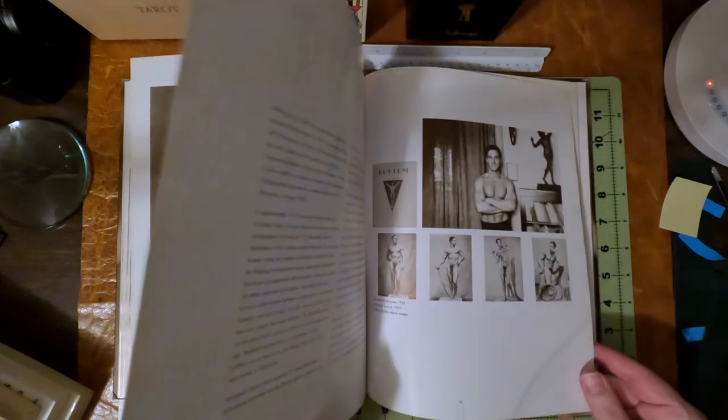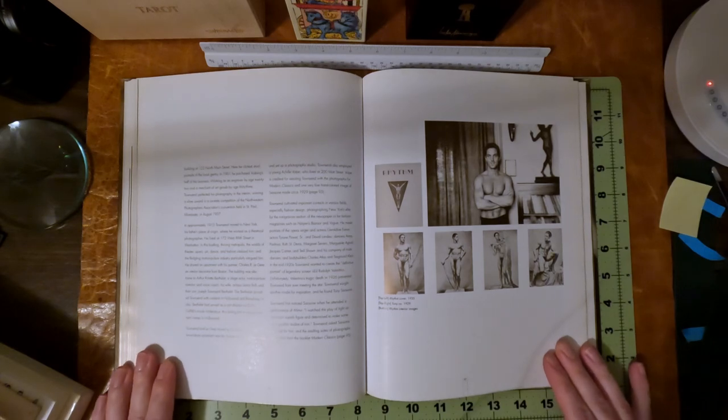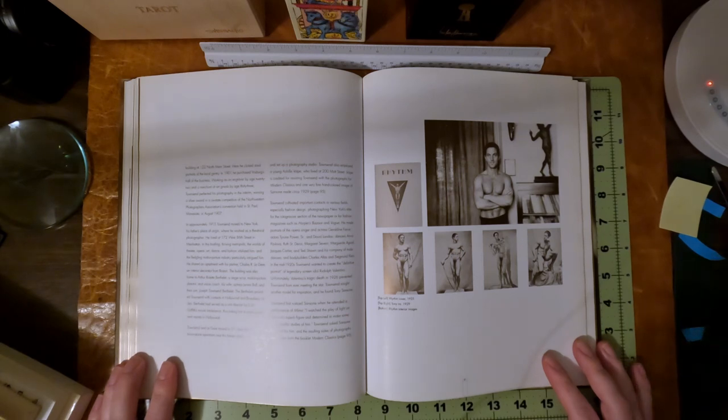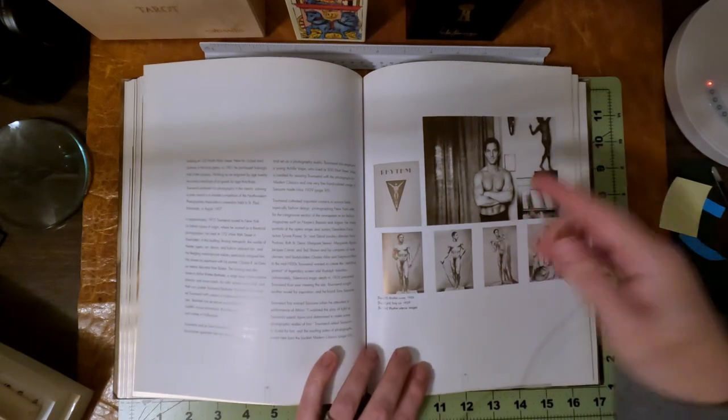1932. He self-published this and Rhythm. So Modern Classics and Rhythm he self-published, fairly cheaply — same size. They were like 50 cents or a dollar, and then he raised the price of them. And there's the Rhythm cover. I love this sort of frontal.